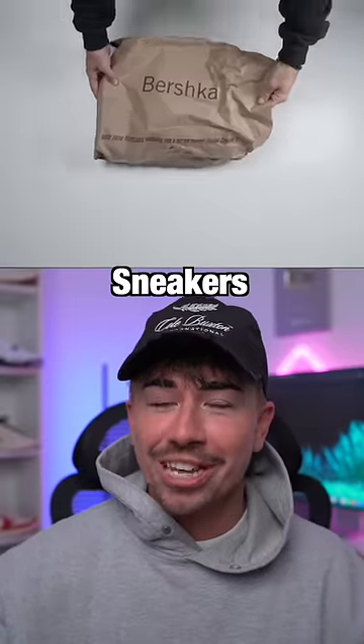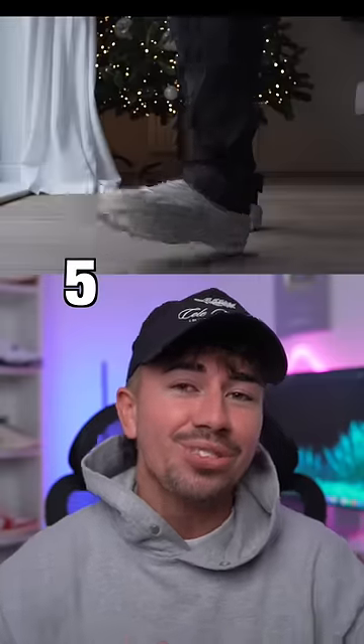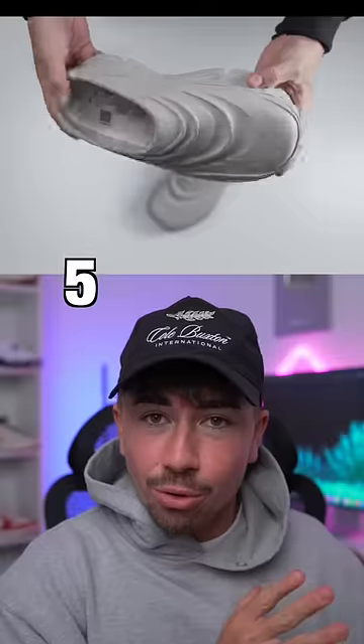I just bought the most futuristic sneakers in the world and they were not what I expected. Coming in at number 5 is the RAL 7000 Studio Bershka Clogs. They're made from a super futuristic material that is three times lighter than any other material with the same physical properties.